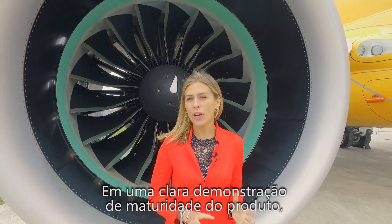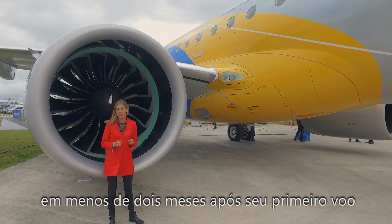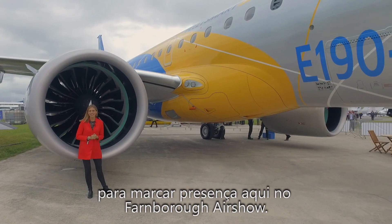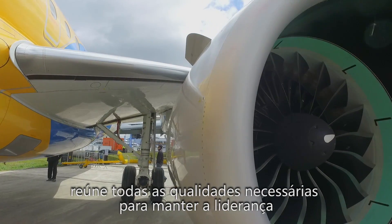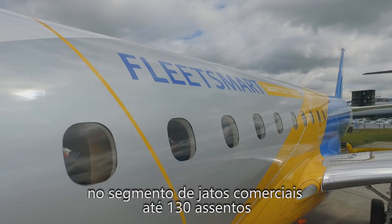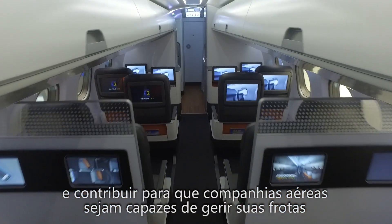In a clear demonstration of product maturity, the E190 E2 crossed the Atlantic Ocean in just under two months from its first flight to mark its presence here at the Farnborough Airshow. The second generation of the successful E-Jets family meets all the necessary qualities to maintain leadership in the commercial jets up to 130 seats segment and contribute to airlines being able to manage their fleets intelligently.